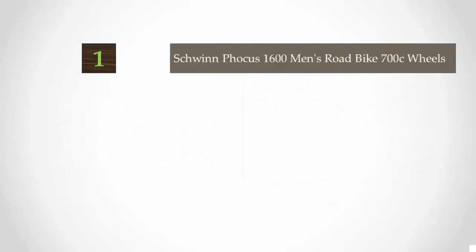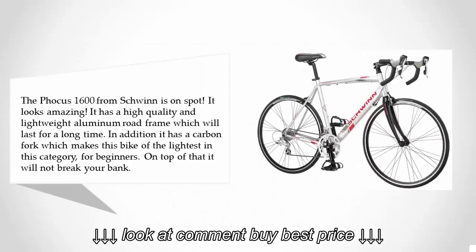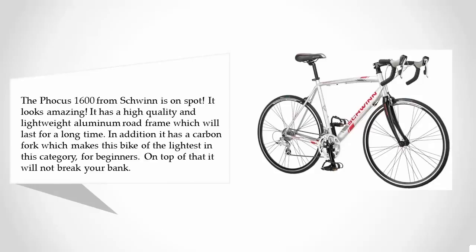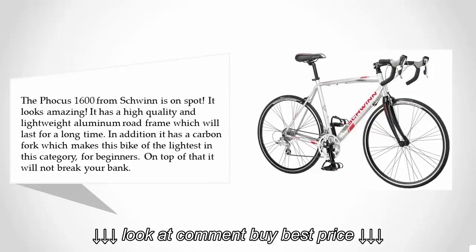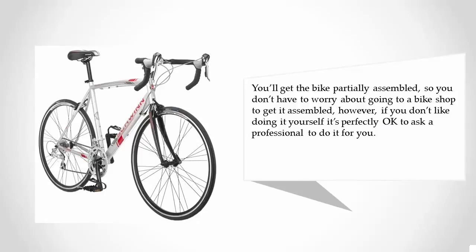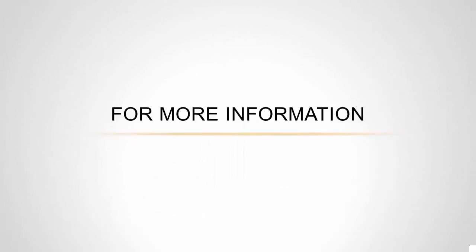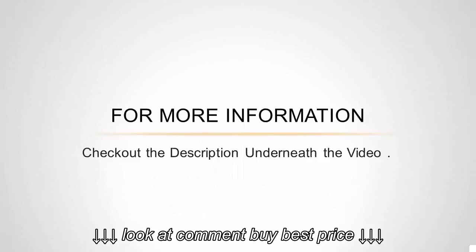Coming in at number one, the Schwinn Focus 1600 looks amazing and has a high-quality, lightweight aluminum road frame that will last for a long time. It also features a carbon fork, making it one of the lightest bikes in this category for beginners. It will not break your bank. The bike ships partially assembled, so you don't have to go to a bike shop, though it's perfectly okay to ask a professional to assemble it for you.